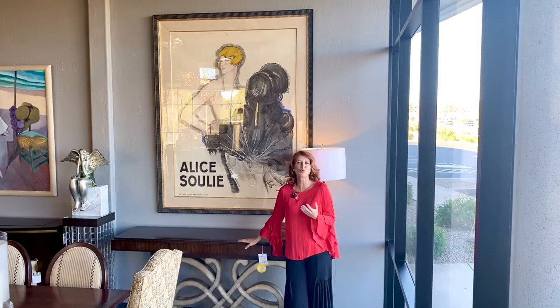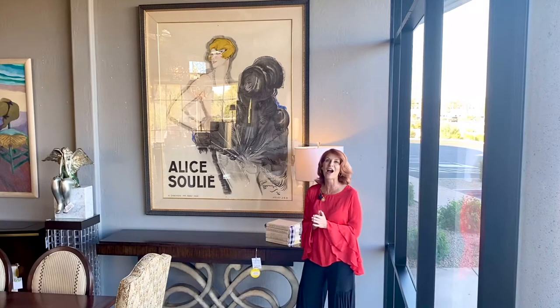Hi, this is Darlene, Avery Lane Shop Girl. The best way to make your home really reflect who you are is in your art collection.